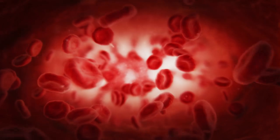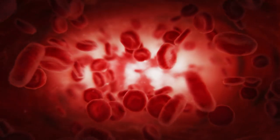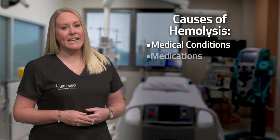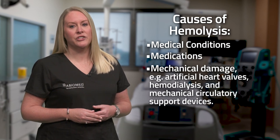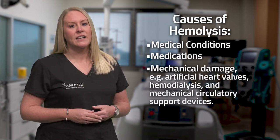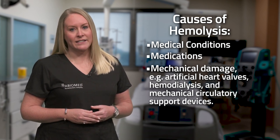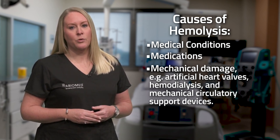Hemolysis is the destruction of red blood cells. A damaged red blood cell can release hemoglobin directly into the bloodstream. Hemolysis can be caused by certain medical conditions, medications, and mechanical damage due to exposure of red blood cells to such things as artificial heart valves, hemodialysis, and mechanical circulatory support devices.